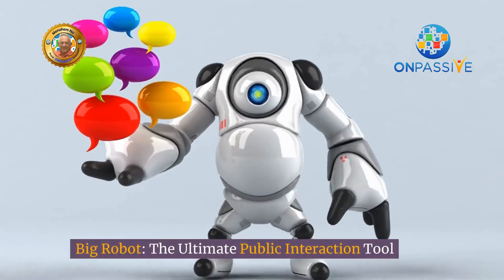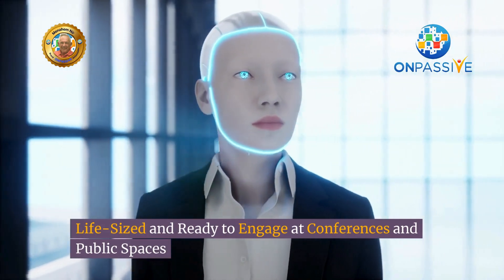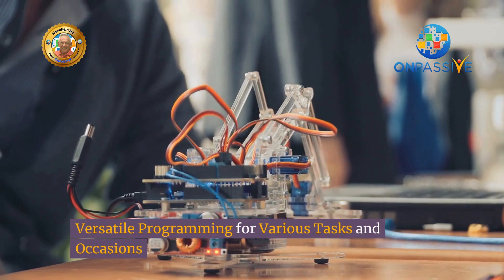Big Robot — the ultimate public interaction tool. Life-sized and ready to engage at conferences and public spaces, greeting and assisting with a personal touch, with versatile programming for various tasks and occasions.